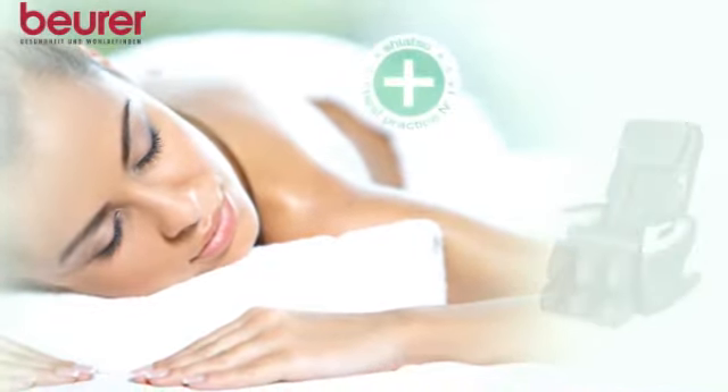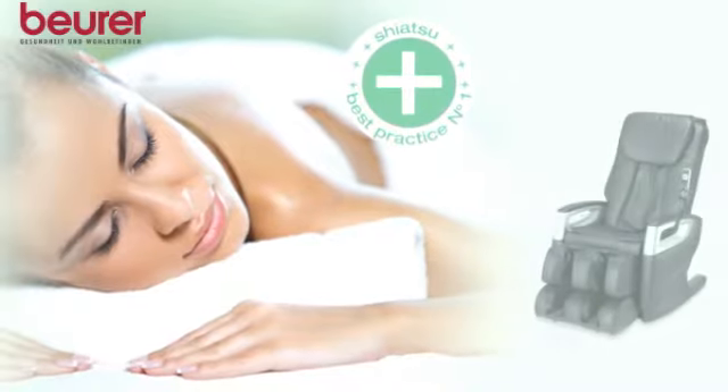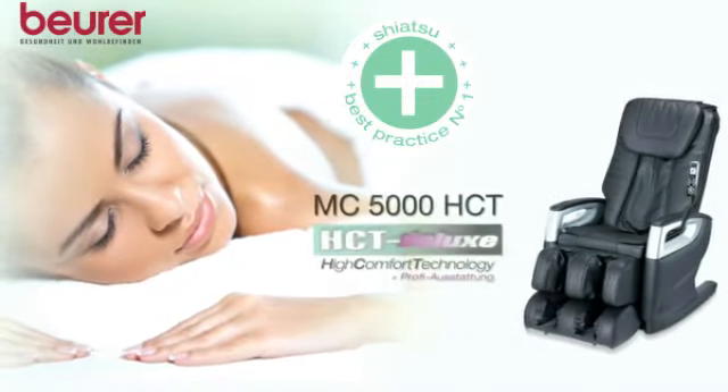Beneficial. Functional. Effective. MC5000 HCT Deluxe from Beura.